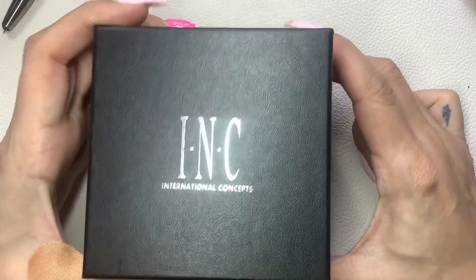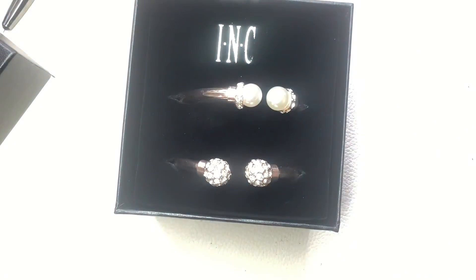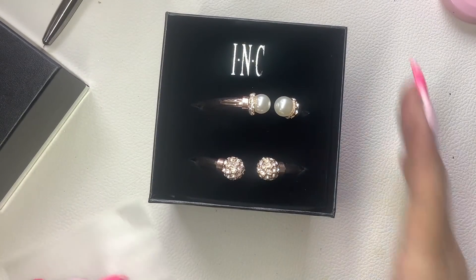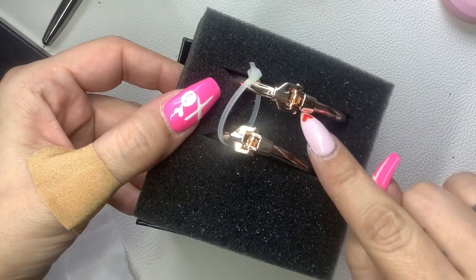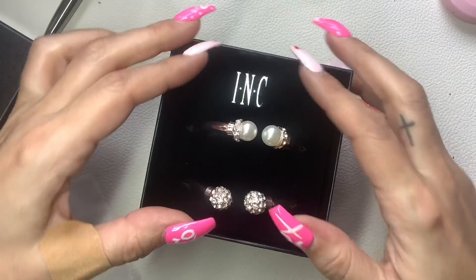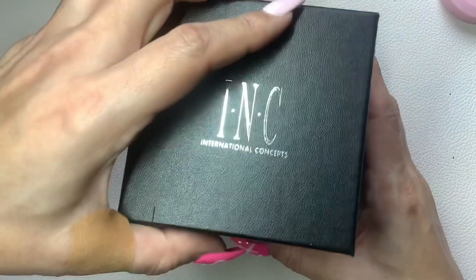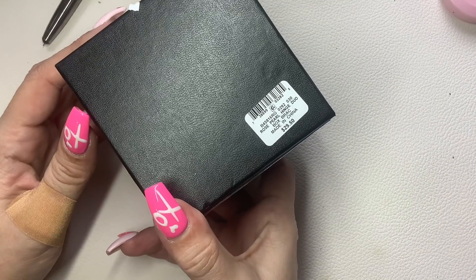The second-to-last item is this International Concepts Inc. bracelet set — they are clampers so they'll basically fit any size wrist. They're gold tone — one has pearls and rhinestones and one is just rhinestones. It had a $30 price tag. It says 'rose' — maybe it's rose gold. It's always hard for me to tell rose gold from regular gold, but I guess it is rose gold. I'll do $12 on this.